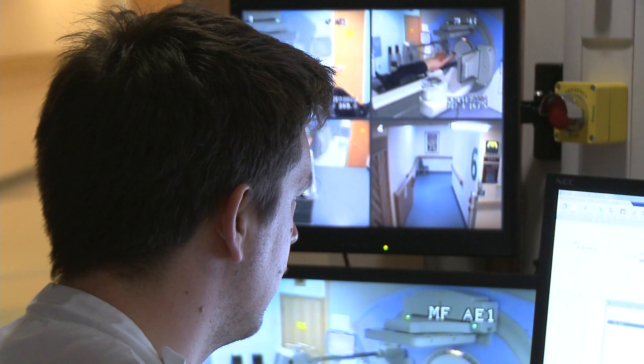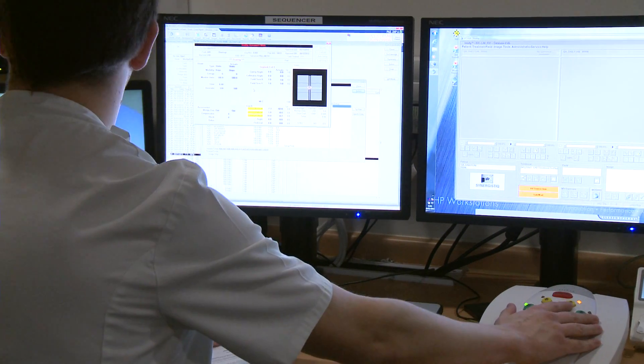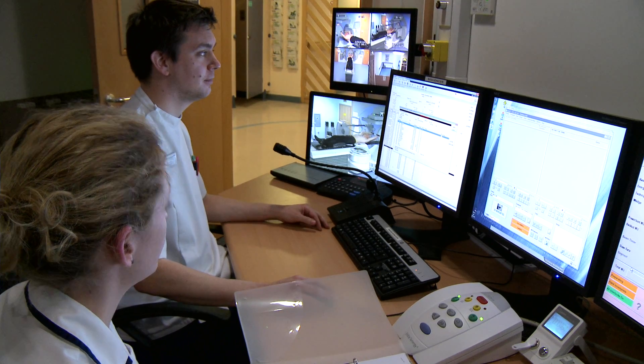We can see and hear you while you're having your treatment and we'll check that you are okay. When your treatment starts, you won't feel anything. You may hear the machine as it moves around you, giving the treatment from different angles.